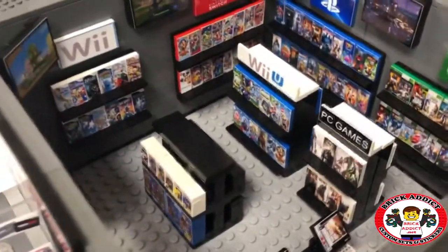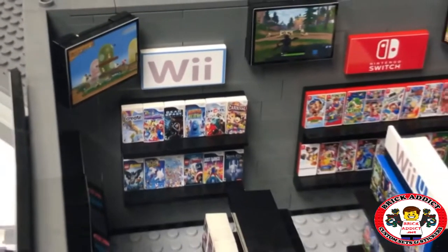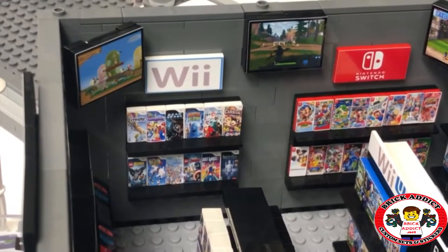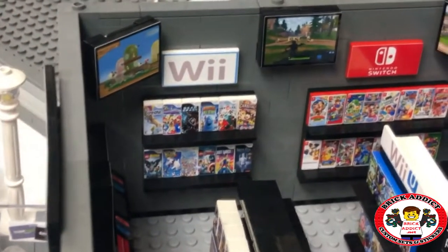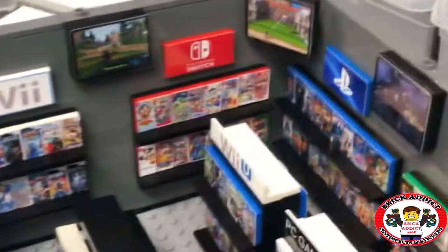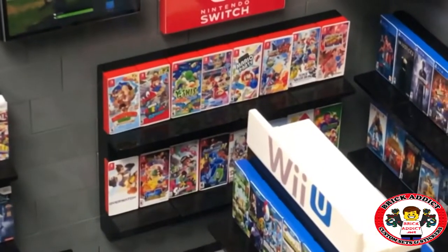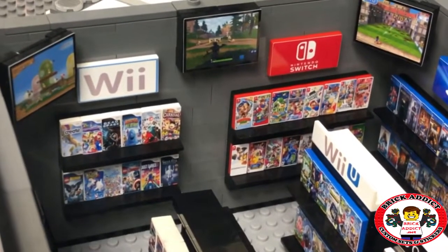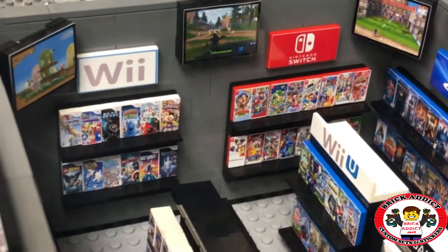Over to your left you've got the Wii wall and a couple of screens depicting the actual games, the gameplay and progress — probably some product information being played on those as well. The Nintendo Switch section — want a Nintendo Switch game? There you go, best place to get it. So we'll call that the west wall: the west wall has the Wii and the Nintendo Switch.